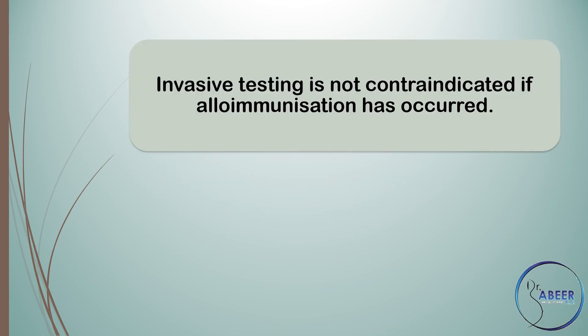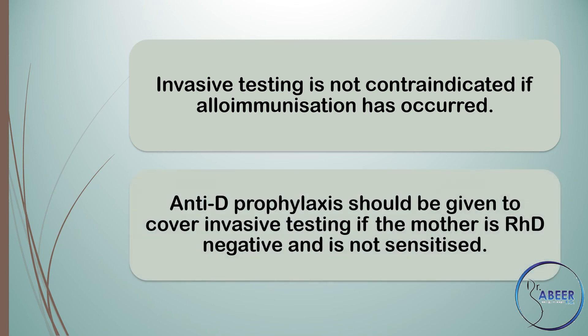Is karyotyping contraindicated in the presence of maternal red cell antibodies? Invasive testing is not contraindicated if alloimmunization has occurred. Anti-D prophylaxis should be given to cover invasive testing if the mother is RHD negative and is not sensitized.